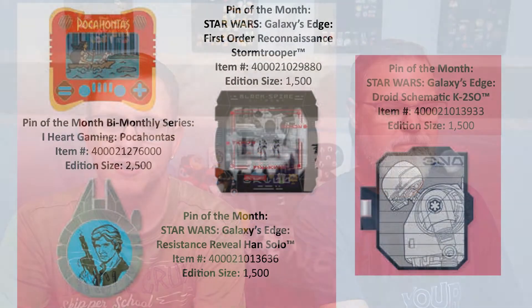The rest of the pins released on July 18th are all Disneyland exclusives. You have the iHeart Gaming series featuring Pocahontas, limited edition 2,500. And then three pins for Galaxy's Edge: the First Order Reconnaissance Stormtrooper, the Resistance Reveal Han Solo, and the Droid Schematic featuring K2SO. All of these are limited edition 1,500.